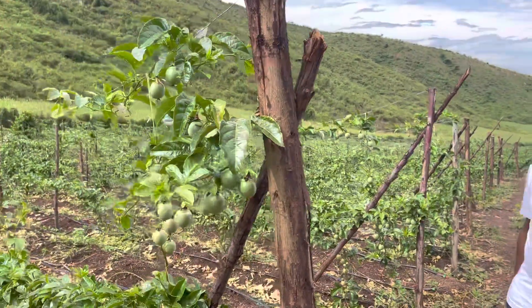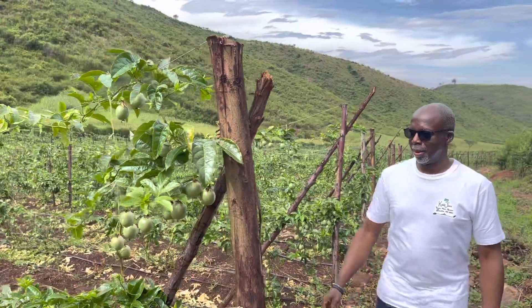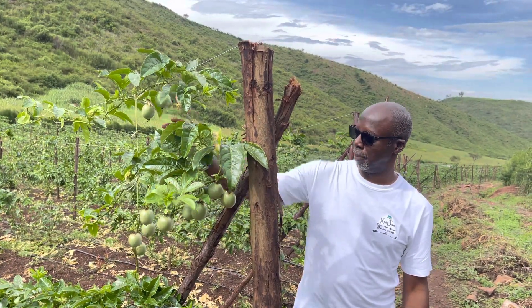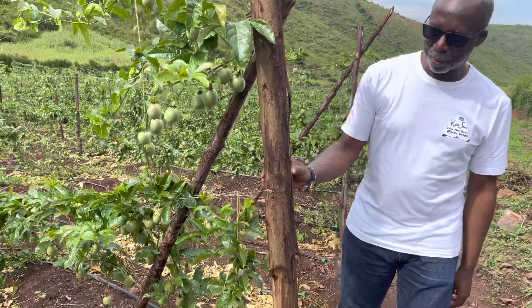We're in the passion fruit section of Carvajiro Farms. You can see the passion fruit is growing nicely on the vines. Things are progressing well.